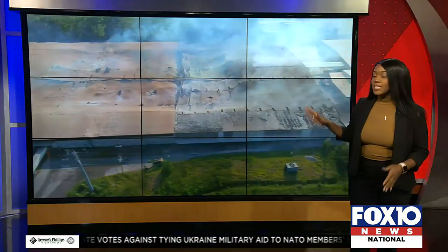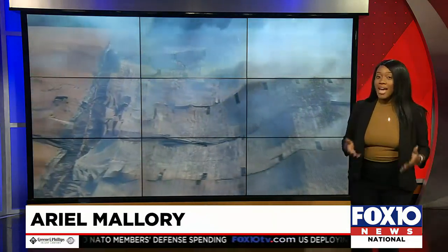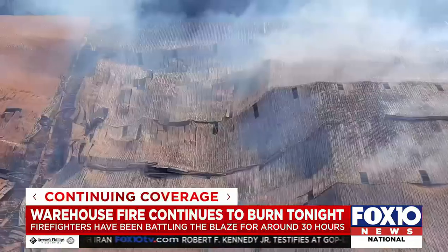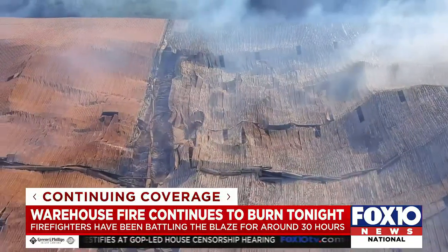Yeah, I do, Laniece and Byron. This is some of the video that gave us a different perspective of just how massive this fire is, and tonight it's still not out. Brand new images giving us a bird's eye view of the massive warehouse that's been burning for some 30 hours now. The relentless flames causing the roof to cave in.